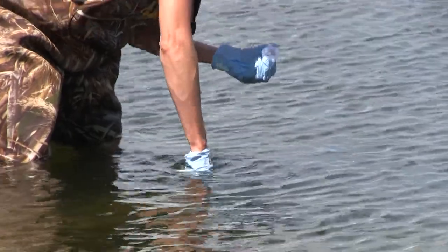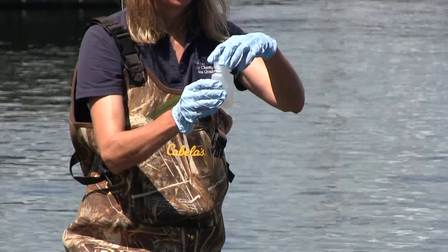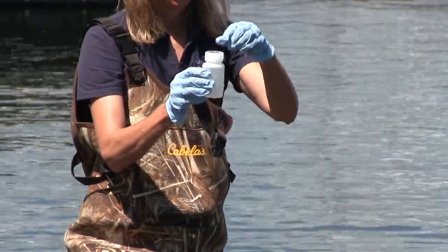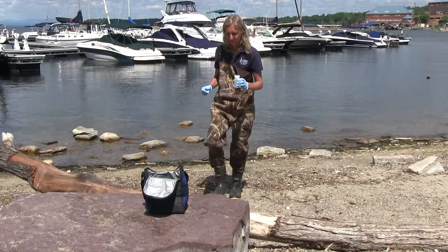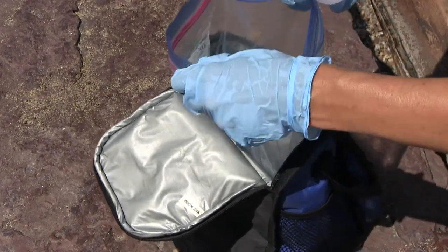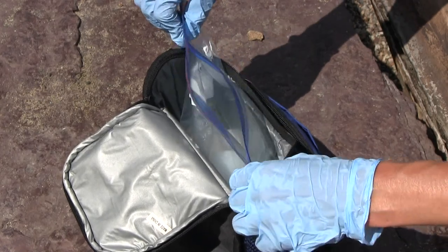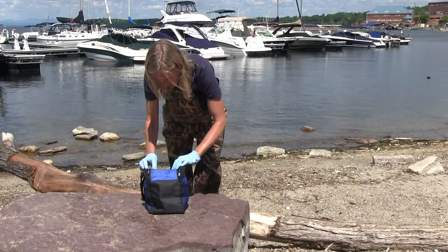The fourth time you fill the bottle, again, pour off a little of the sample so the bottle is filled only to the shoulder. And then firmly cap the sample. This is your collected sample. Immediately place your sample in a cooler on ice. And if you're delivering it to a lab, be sure that you get it there within six hours of when the sample was collected. Complete your data sheet with all required information. It is critical to include date, time, location, and the name of the person sampling on the form.